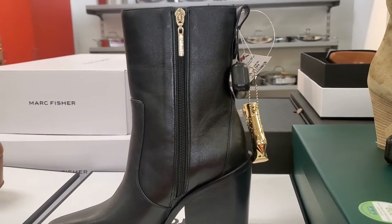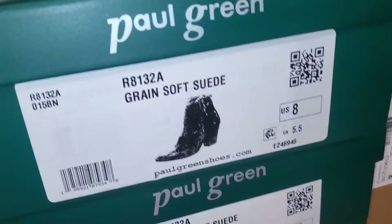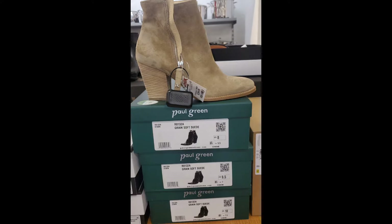They also had new boots that look like a designer brand — I thought they were cute — going for $180. And another pair from brand Paul Green going for $300.